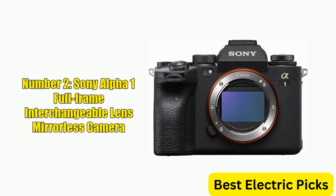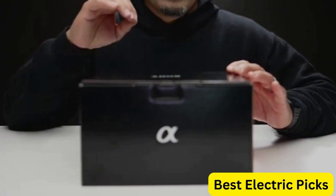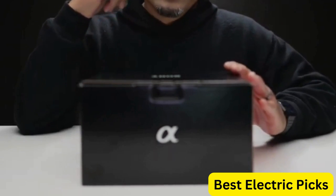Number 2: Sony Alpha 1 Full-Frame Interchangeable Lens Mirrorless Camera. The Sony Alpha 1 is a top-of-the-line full-frame interchangeable lens mirrorless camera that delivers unparalleled performance for both still photography and video.